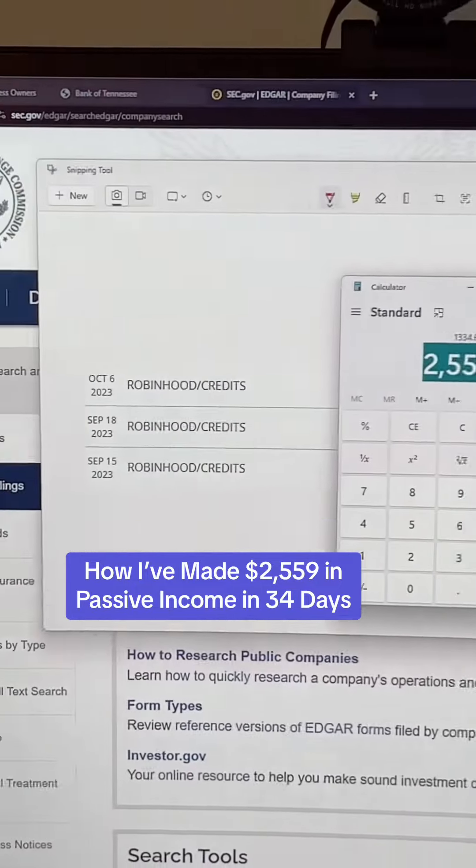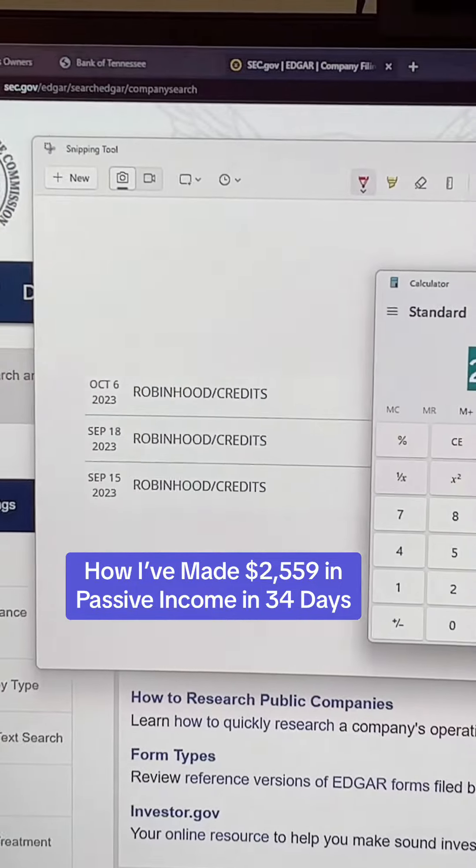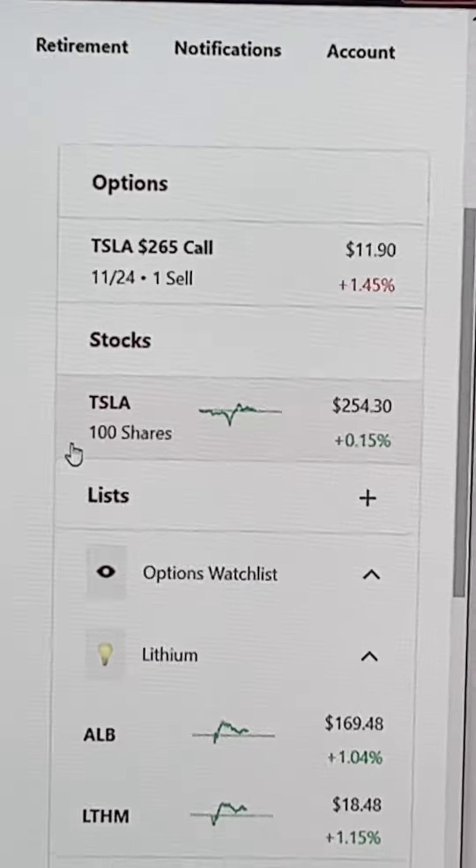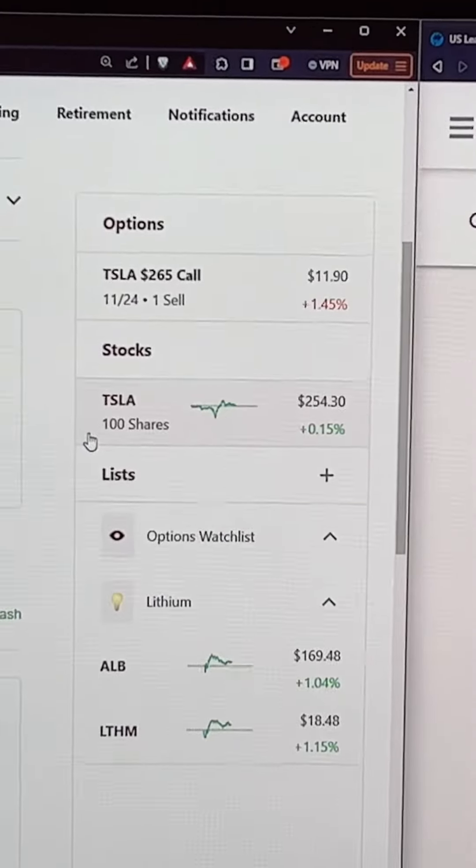I have made over $2,500 in passive income on Robinhood throughout September 15th, and here's how I've done it. If you own over 100 shares of a stock on the platform, you could sell a covered call.